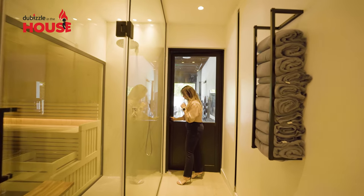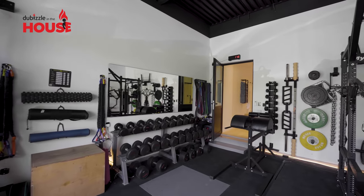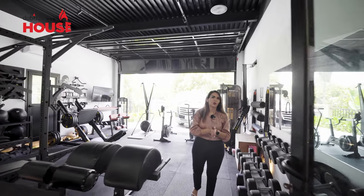And there's another surprise — you get to have your fully equipped gym. You can work out right here.